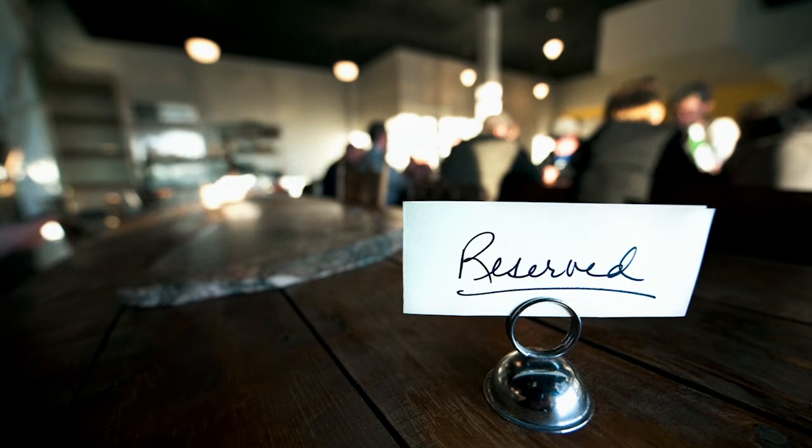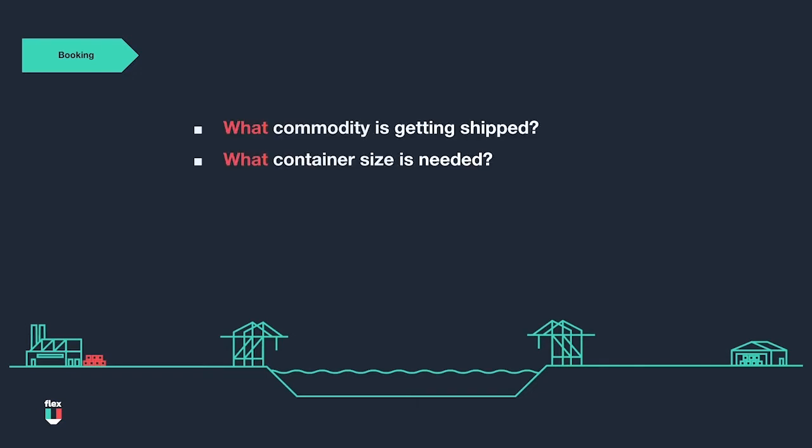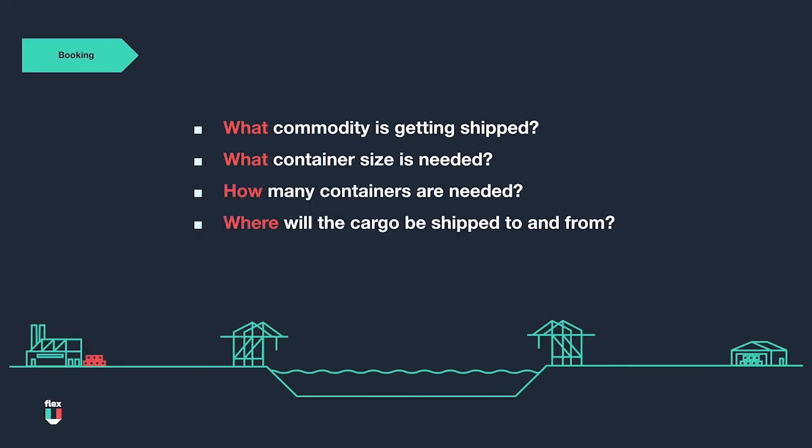At this initial phase of the FCL life cycle, we should know the following: what commodities are being shipped, what container size is needed for the cargo, how many containers are needed, where the cargo will be shipped to and from. This information is usually provided to the freight forwarder by the shipper, along with when the cargo will be ready for pickup at the factory.